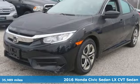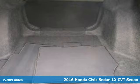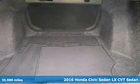Here's a 2016 Honda Civic Sedan. Honda's created some of the most admired vehicles on the planet.